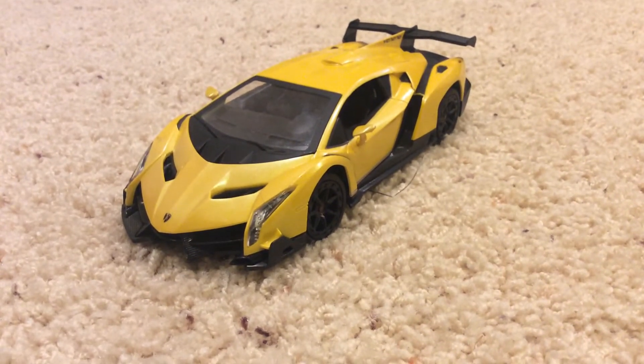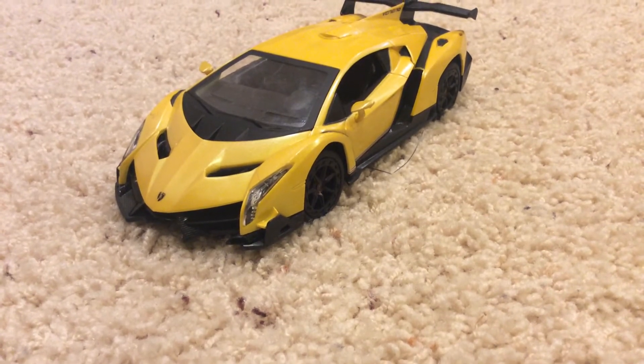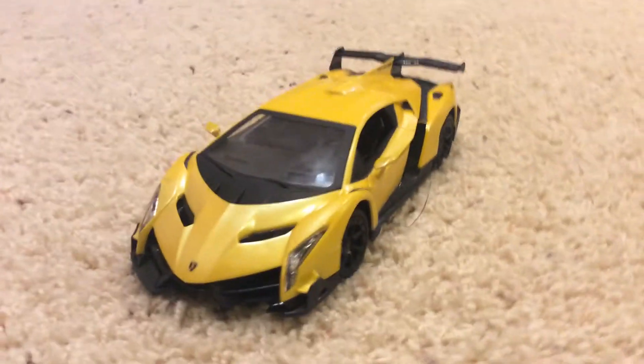If I bought that car, I would not really even ride it that much because if I crashed, I would not be happy. It's such a beautiful car.